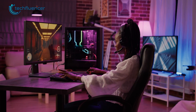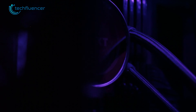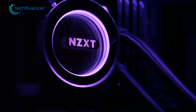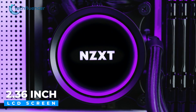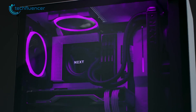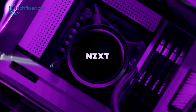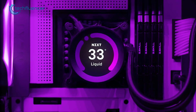Moving on, if you're looking for something alternative to the Ryujin 2 360, then we recommend you check out the Kraken Z73 from NZXT. It comes with a 2.36-inch LCD screen, which is capable of delivering impressive visual effects including tons of customizable options. This LCD display panel on the CPU block can display custom animations, videos, system monitoring, and many more.